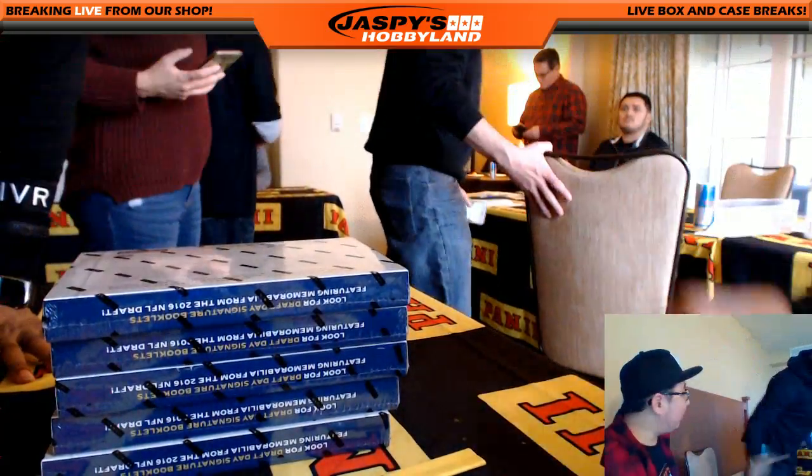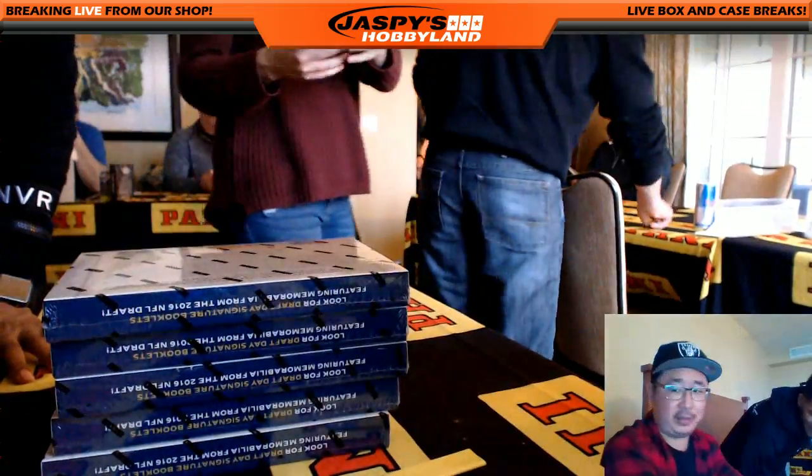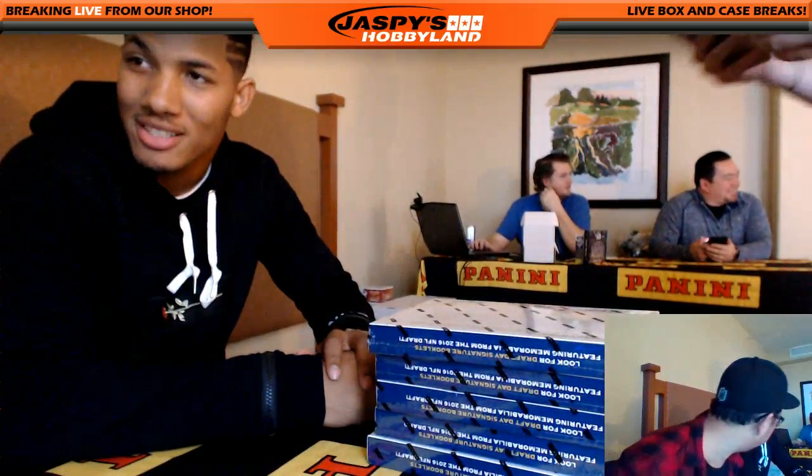Welcome back, folks! We got Tyler Boyd with us from the Cincinnati Bengals. How are you, Tyler? Doing great. I think we've got our video recording — excellent. We're going to bust open some of the brand new limited football with Tyler here.